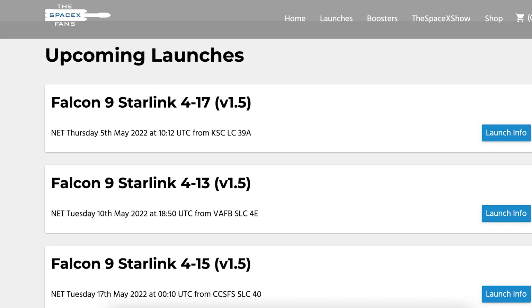As you can see on the SpaceX Fan's website, the Starlink 4-17 mission is scheduled to lift off on Thursday May 5th at 10:12am UTC or 6:12am EDT.